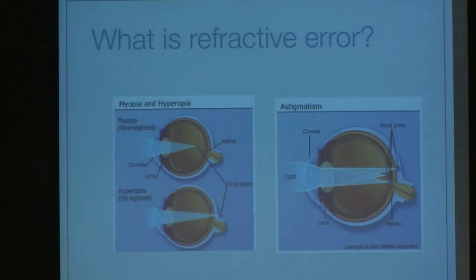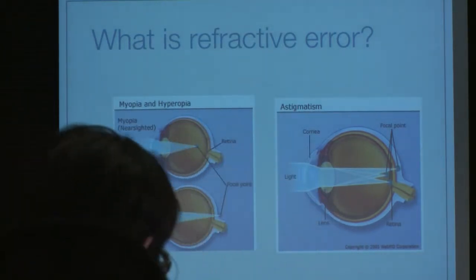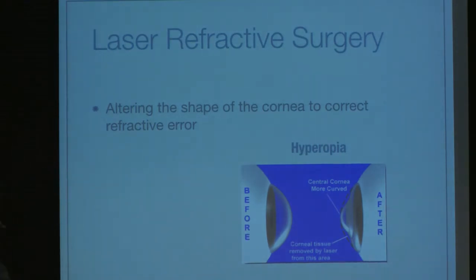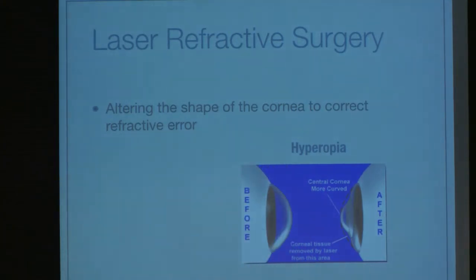At the top you see myopia, which is nearsightedness, which means that someone's focusing too much. The image they're trying to see actually ends up focused in front of the retina instead of on the retina. In someone who's farsighted, they don't have enough focusing power, so the image gets focused behind the retina. In astigmatism, which many people have, they actually have multiple directions in their cornea, focusing light in different directions, getting a blurred image with multiple points both in front and behind the retina. So the point of laser refractive surgery is to alter the shape of the cornea in order to correct this error, because your error comes from a combination of your cornea and your lens.